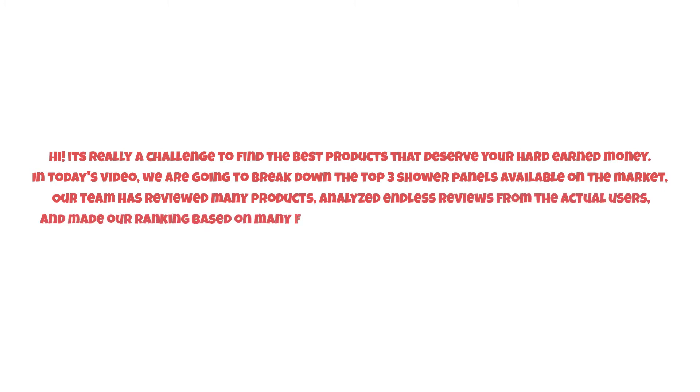It's really a challenge to find the best products that deserve your hard-earned money. In today's video, we are going to break down the top three shower panels available on the market. Our team has reviewed many products, analyzed endless reviews from actual users, and made our ranking based on many factors such as price, quality, durability, performance, and the manufacturer's reputation.